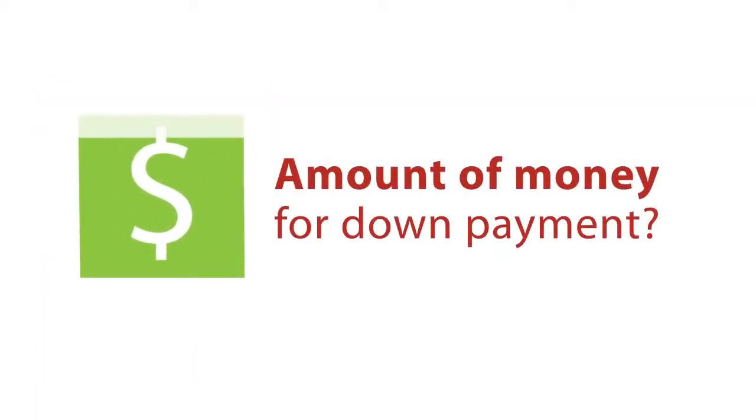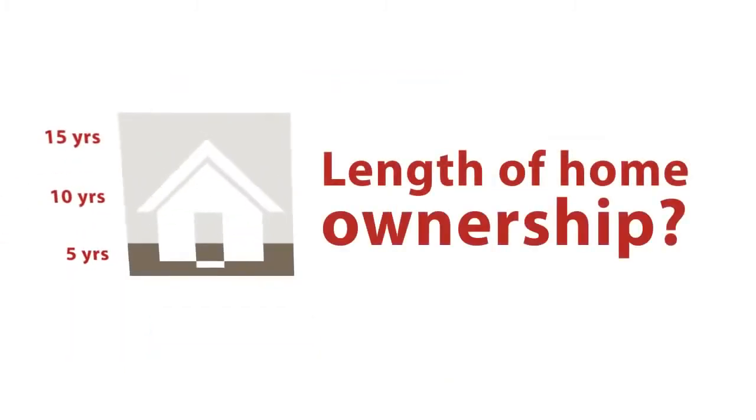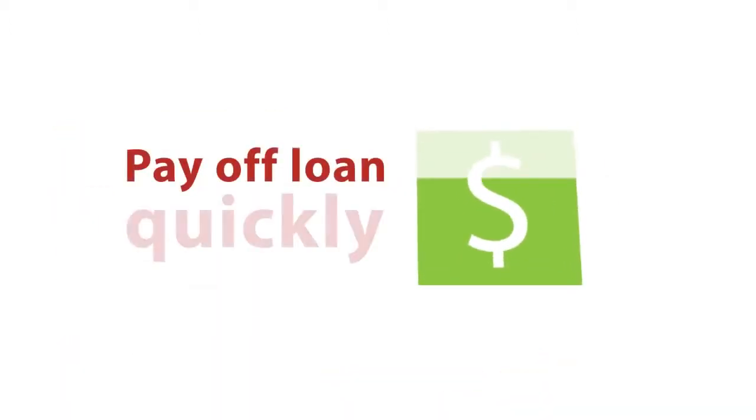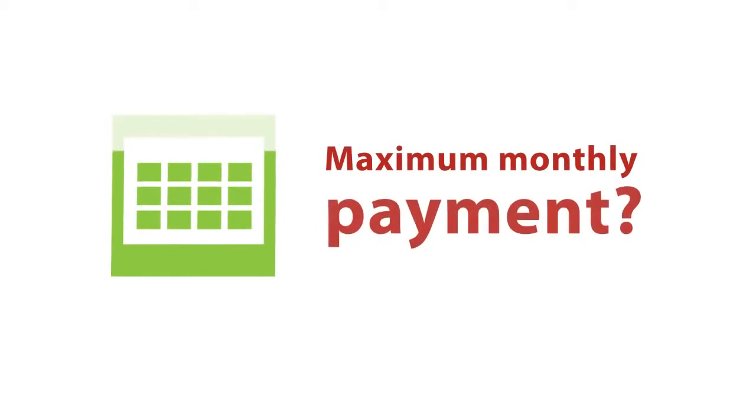These questions will help you in determining what loan program is right for you. How much money do I have available for a down payment? Is it more important to have a lower monthly payment or cash on hand after I close? How long will I be staying in the home? Do I want to pay off my loan quickly and own the home sooner? What can my maximum monthly payment be?